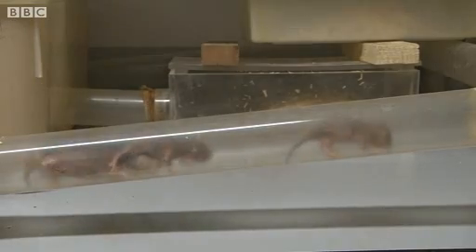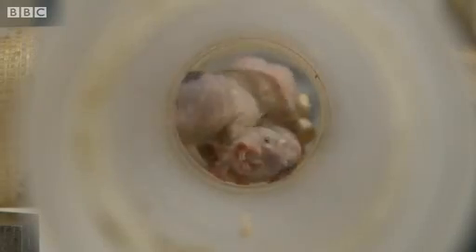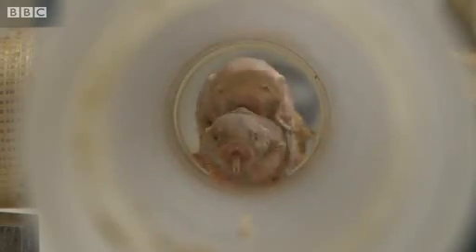Naked mole rats are a very unusual animal. They're part of a big family called the African mole rats, but within that family they are the most extreme.